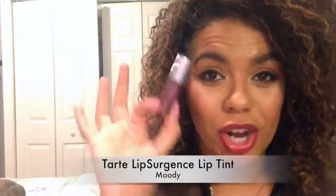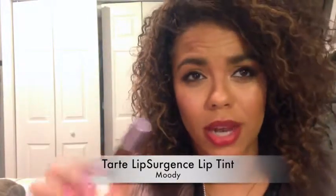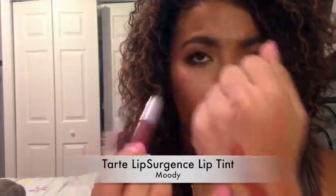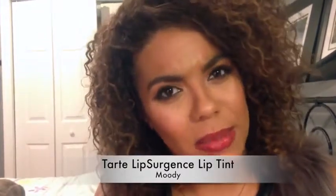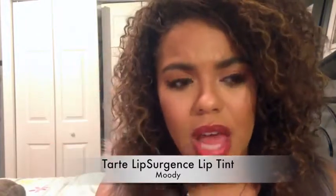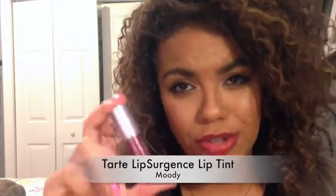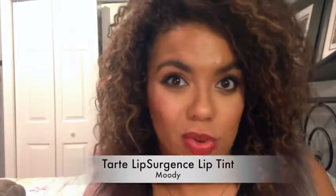Here we have the Tarte Lip Surgeon. It's similar to the other Tarte product I showed you, but this one is much more sheer. I swatched it on my hand there to give you a color, but it's more buildable on your lips than it is on your hand. It's in the shade Moody. I do like it, but for these kind of dark colors, I'd rather go matte or more full color than something sheer. So it's not that it's not a good product; it's just not something I would typically gravitate towards.